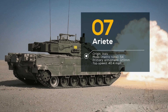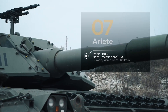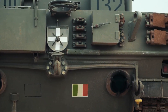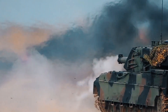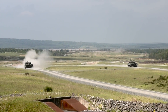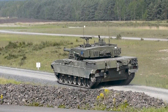Number 7: Ariete, Italy. The Italians may be known for their fashion and cuisine, but they also have a secret weapon in the form of the Ariete battle tank. This Italian-made tank is designed to deliver maximum firepower, agility, and protection, making it a true force to be reckoned with. At the heart of the Ariete is its 120mm smoothbore gun, which can deliver deadly accurate shots with incredible power. Its advanced targeting and fire control systems allow for quick and precise engagement of targets, giving the Ariete a serious advantage on the battlefield.